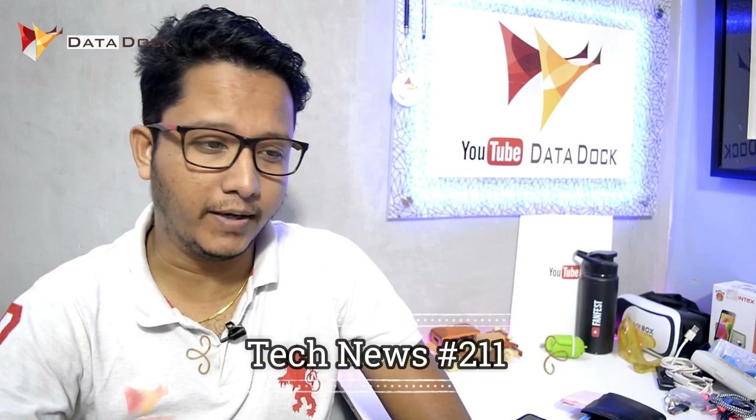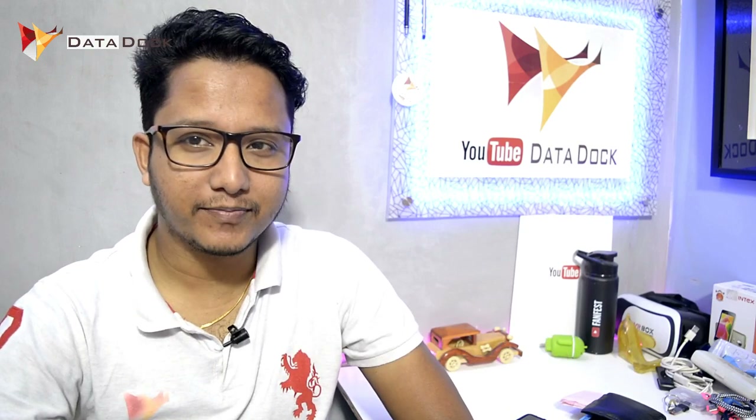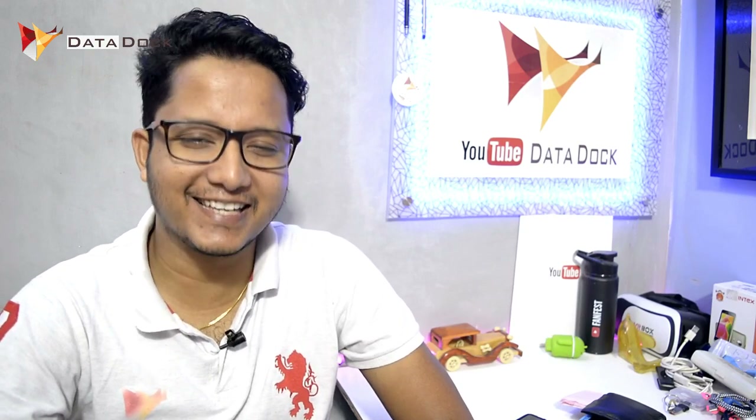Namaskar, I am here with you. Welcome to Tech News — today's Tech News No. 211. A new entry finally in India from China. Let's get started.